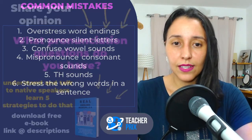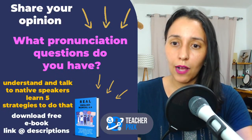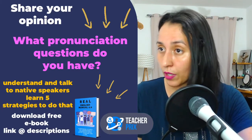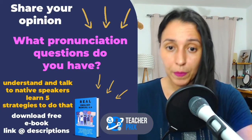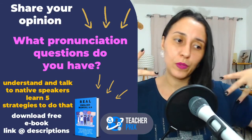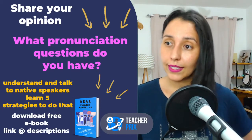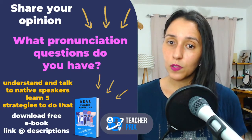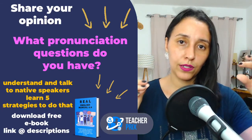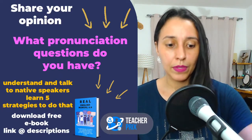Do you have pronunciation questions? I will finish the video now and come back in the comments to post the links of the website recommendations on YouTube. If you have questions about specific words or specific sounds, let me know in the comments — not in the chat, in the comments — and I can create specific videos about specific sounds, words, vowels, or consonants in English.